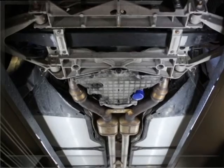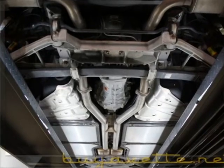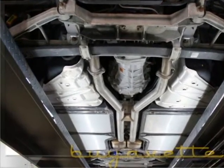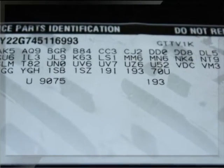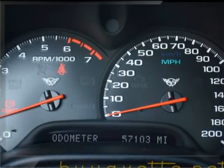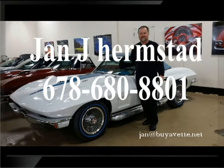Nice underside — nothing to detract from the average condition underside of this car. Here's the option code panel where you can see what factory options are shown. And here's a picture of me with my favorite '67 big block. I hope you will call me personally at 678-680-8801. Thank you for looking.